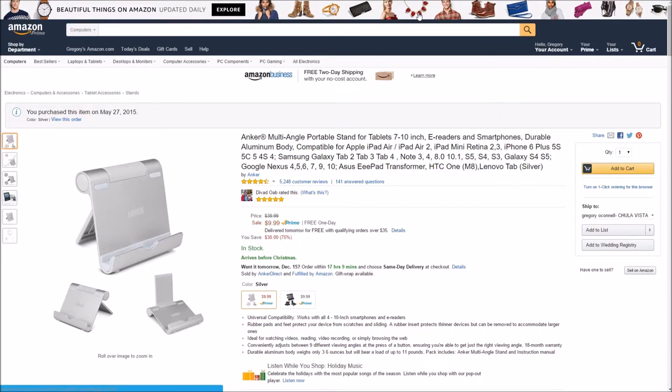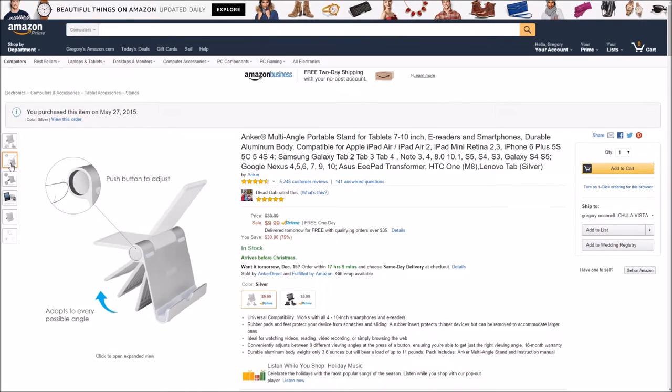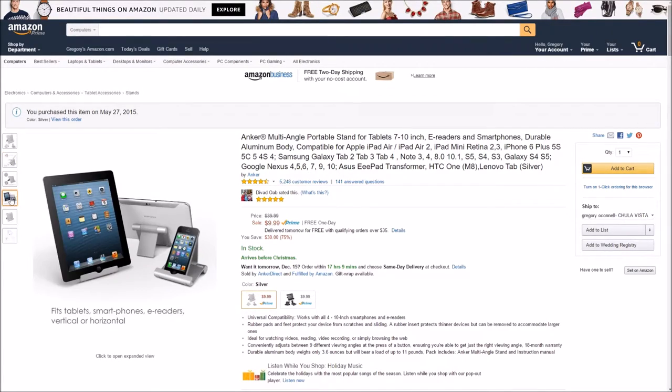Next up on the list is the Anker multi-stand. It allows you to prop up and stand up your tablet or your phone, and it works with up to 10-inch tablets. These are awesome. They are made of metal, go in multi-angles, and they're $10. It's such a good deal. I own three of these. They come in silver and black.